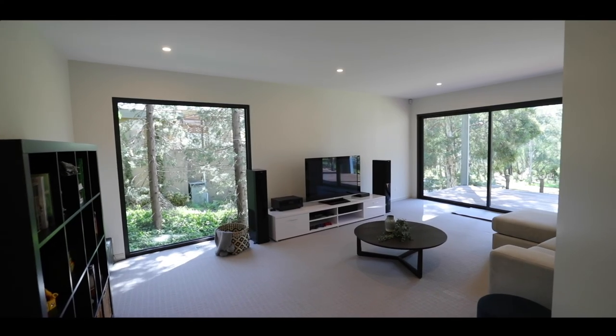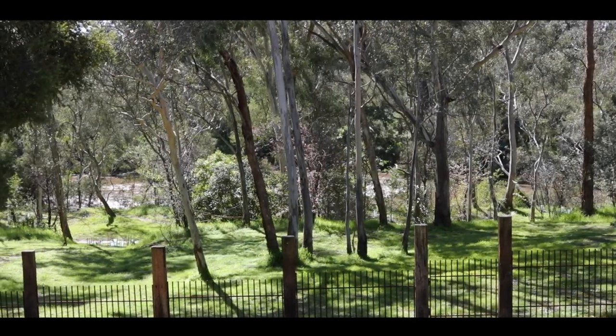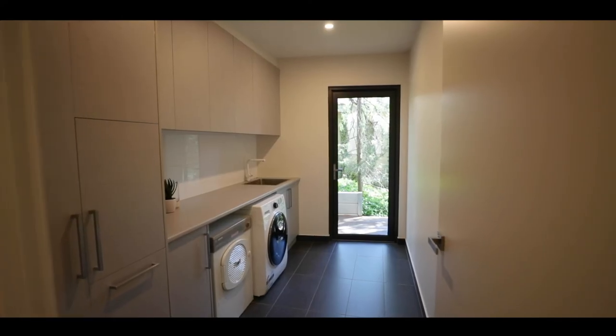On the lower level there's a huge rumpus games room, ideal for family gatherings or somewhere for the kids to play. Two further bedrooms with built-in robes, a third family bathroom and laundry with external access.